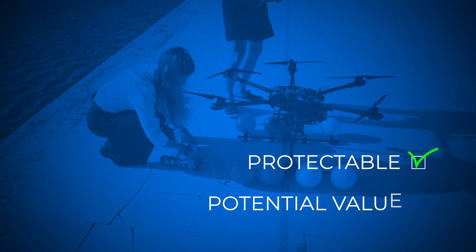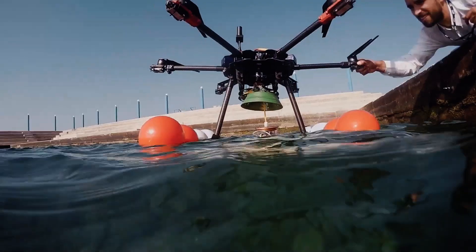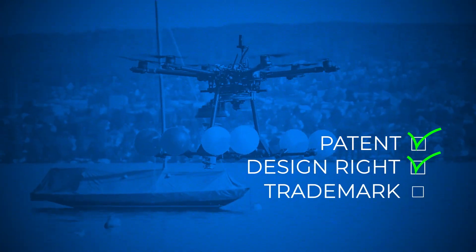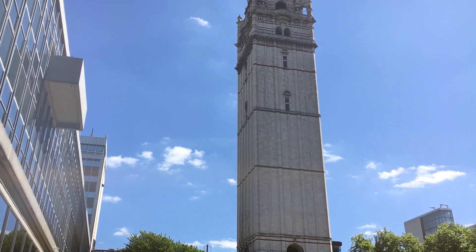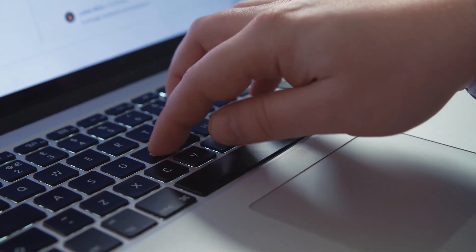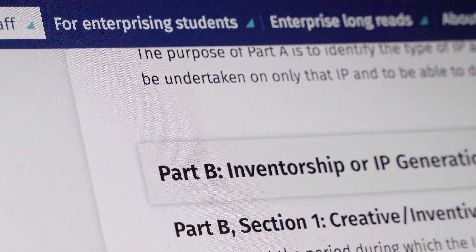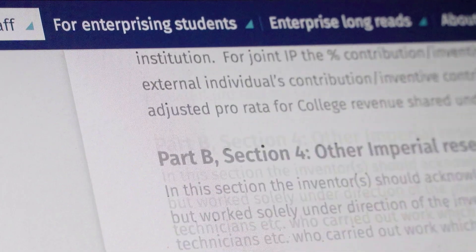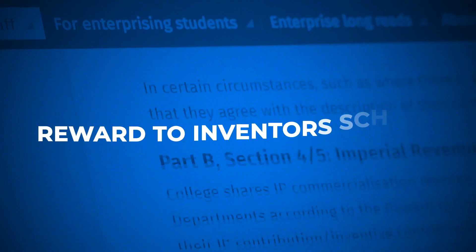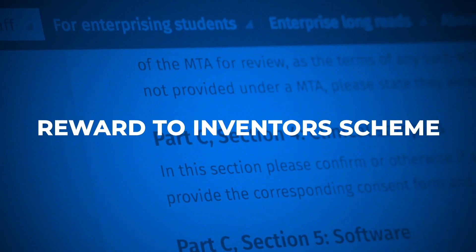Step 3: Protection. If your technology is both protectable and has potential commercial value, we will file an application to protect the intellectual property through attorneys who specialise in patent, design and trademark applications. The university will cover all of the costs involved in this process. Then you and your co-creators complete an IP due diligence form to identify all the inventors, collaborators and funders of the technology. This allows us to check who exactly owns the IP and who to contact to inform them of the new IP. The form will also ask you how you and your co-creators wish to share the inventors' portion of any future royalties.